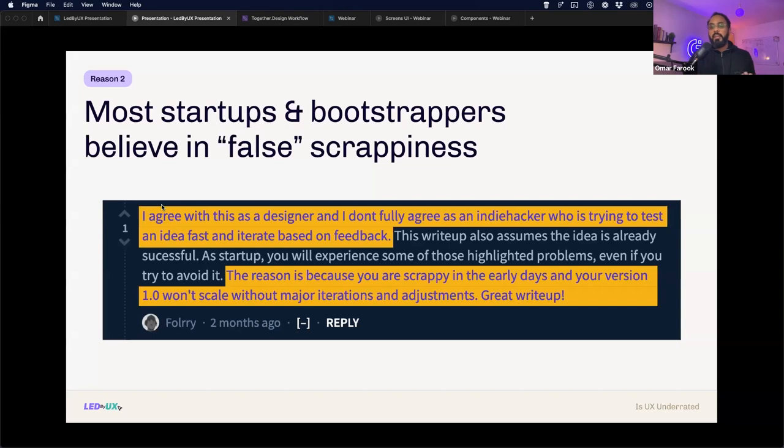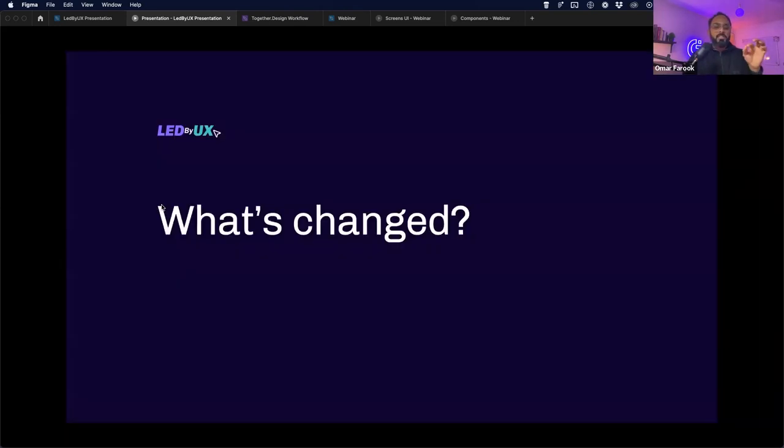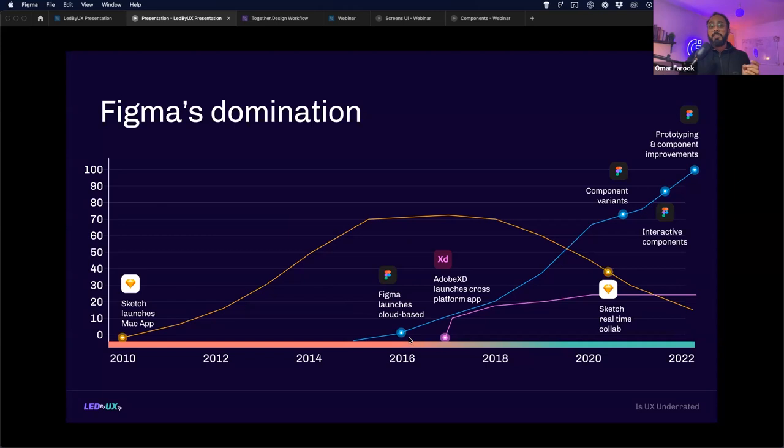What's changed? Figma has changed the industry. Pre-2010, UI/UX was more development-led. Then Sketch came in 2010 as the first pioneering UI/UX design tool, growing exponentially but exclusively as a macOS application — so many designers migrated from Windows to Mac just to use it. That was the norm for a few years until Figma launched their cloud-based platform in 2016, followed by Adobe's cross-platform entry.